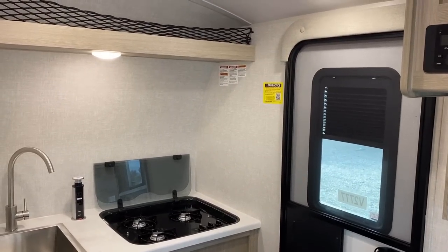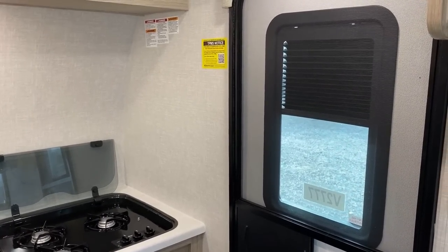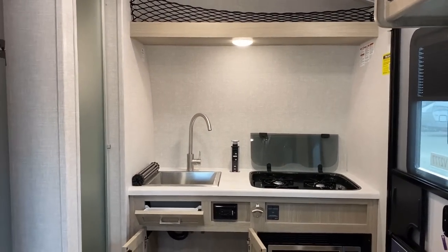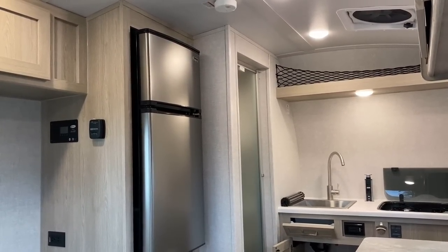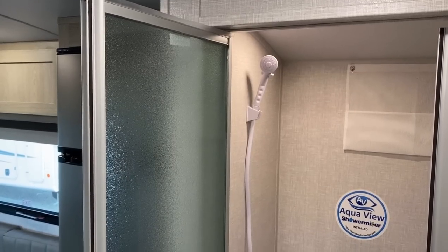This floor plan is one of the very few where there's just not room for a propane oven. And something I always appreciate: there's an actual privacy shade in the entry door — where other manufacturers wouldn't include that, Rockwood does.